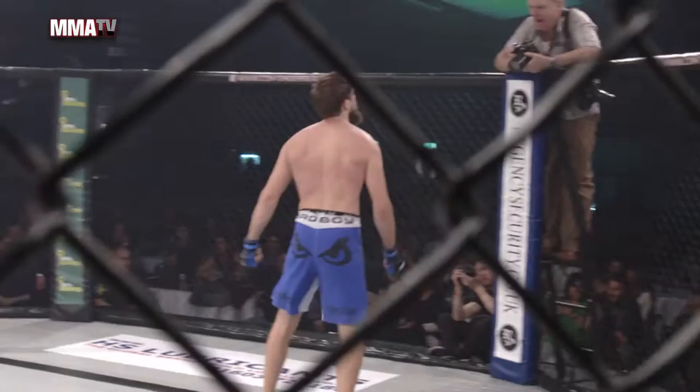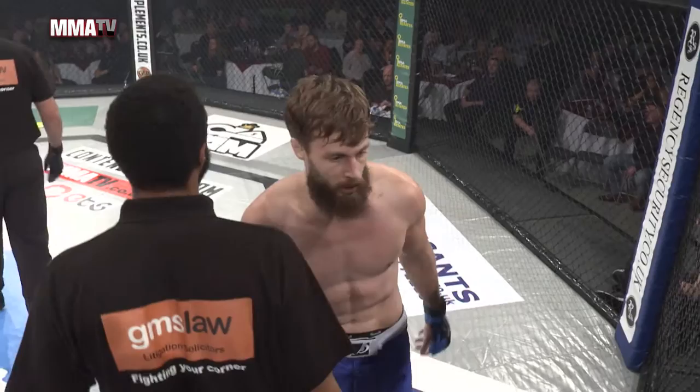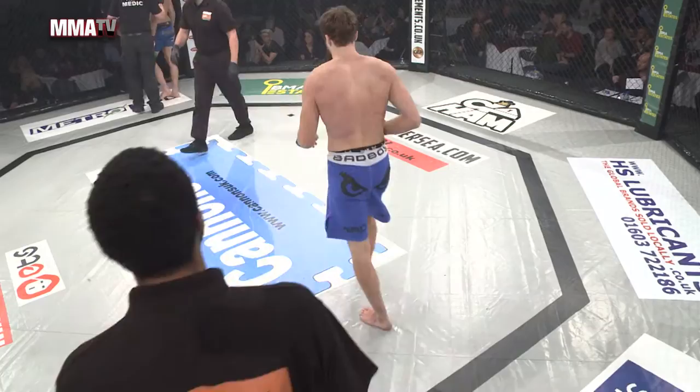Wow, really utilizing those head kicks in every which way. We're hoping to see it from the replay — they were so fast maybe they didn't catch it on film. There was some kind of spinning kick in there, then a head kick. Here we go.